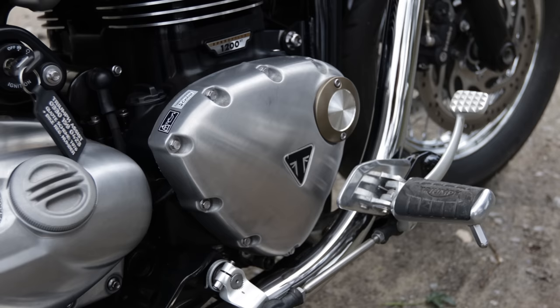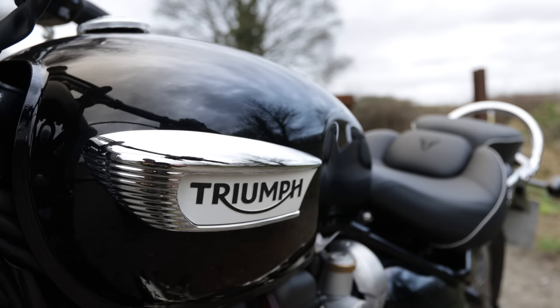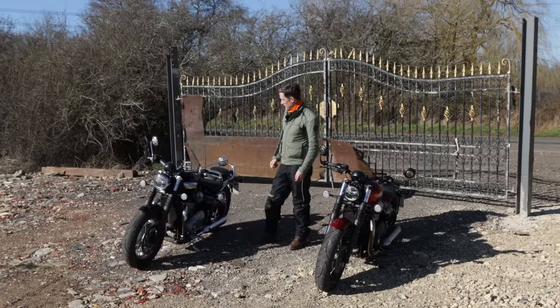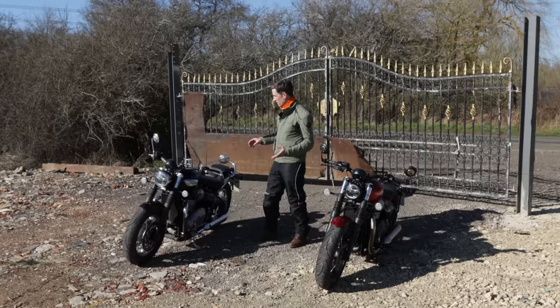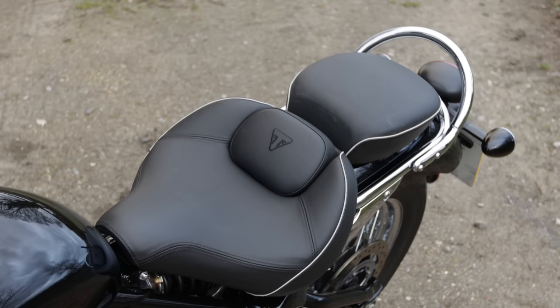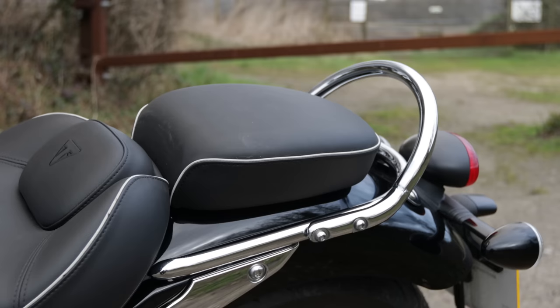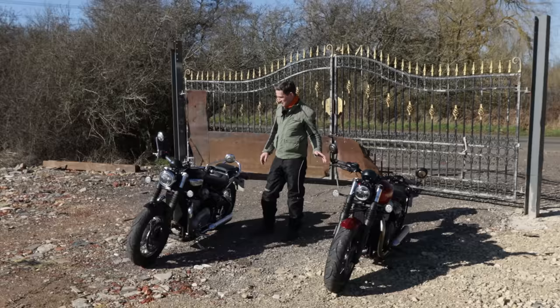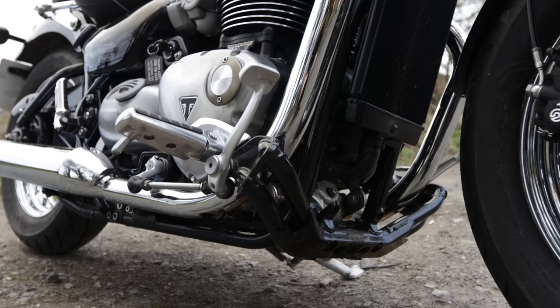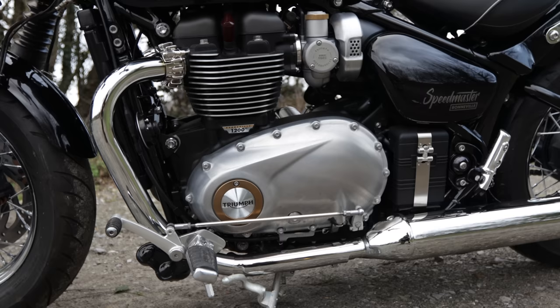The Speedmaster has a more classic look to it — more chrome finishings, aluminium brushed effects on the engine cases. I really like the 60s-style traditional badging on the tank as well. The bars are more swept back, so a more comfortable touring riding position. They're closer to you, and the seat is fabulous. Having spent two hours on the Bobber and getting onto this, it feels like a magic carpet — so well padded compared to the Bobber.